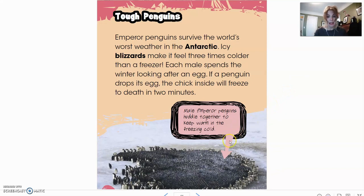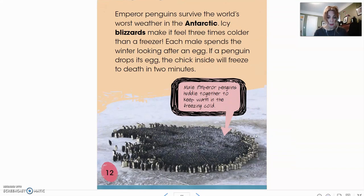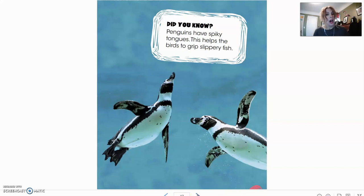In our text box with the arrow, it says male emperor penguins huddle together to keep warm in the freezing cold. You can see lots and lots of them in the middle keeping warm — that's how they stay warm, they cuddle together. Did you know penguins have spiky tongues? This helps the birds grip slippery fish.